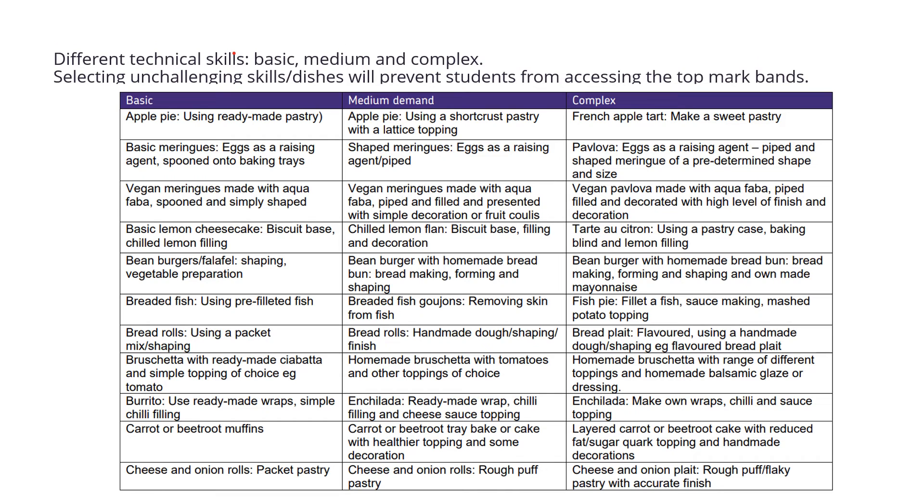I will put a link below for a table showing basic, medium and complex skills. You will be awarded the highest marks for complex skills. For example, the first one is an apple pie — if you use ready-made pastry you will get marks, but not as many as if you do a complex dish such as a French apple tart and make a sweet pastry. That's where you'll get the highest marks.